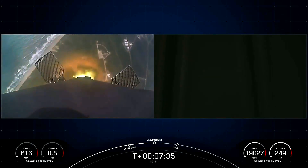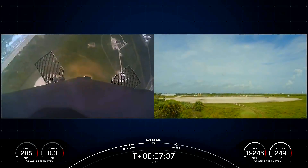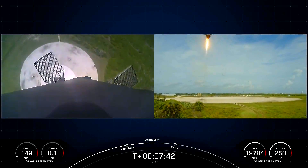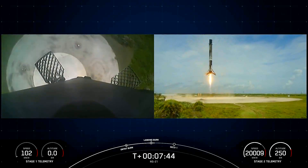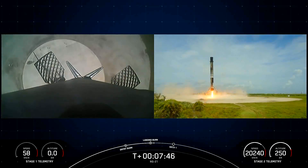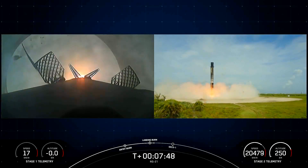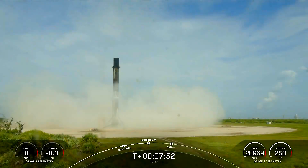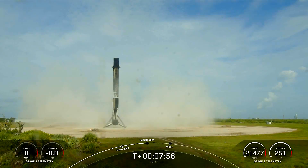Stage one landing burn. Landing leg deploy. Stage one landing confirmed. A spectacular touchdown of our Falcon 9 booster at landing zone one at Cape Canaveral Space Force Station in Florida.